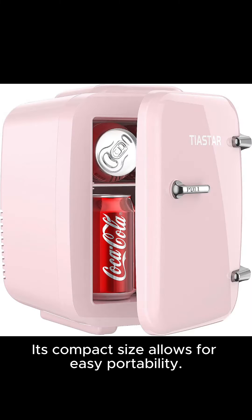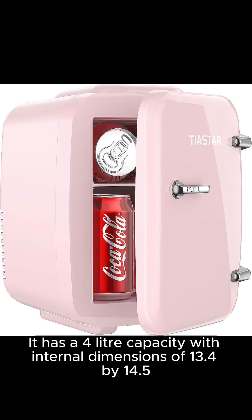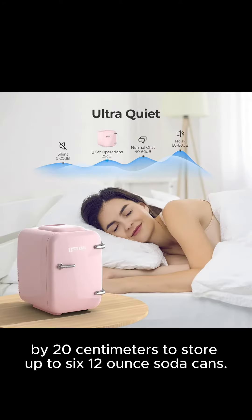Its compact size allows for easy portability. It has a 4-litre capacity, with internal dimensions of 13.4 x 14.5 x 20 cm, able to store up to six 12 oz soda cans.